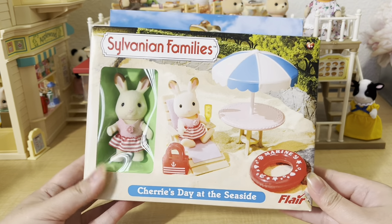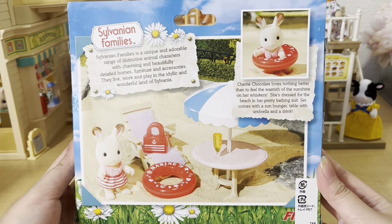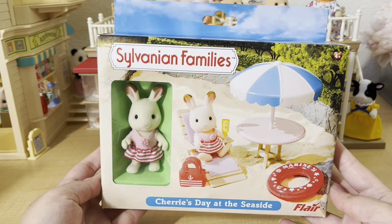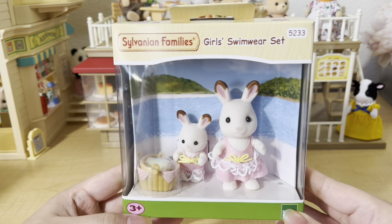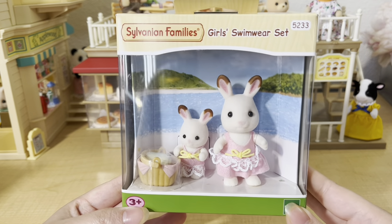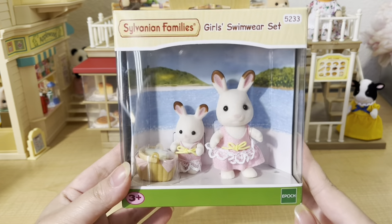From eBay I got a set called Cherry's Day at the Seaside. This is a discontinued set made by Flair, and I really wanted it to set up a little beach area with my seaside restaurant. It's a pretty small set but comes with a chocolate rabbit girl and accessories — I really love the beach chair and the little floaty. When I bought this it came bundled with the Girl's Swimwear set, which comes with another chocolate rabbit girl, a baby, a basket, and a beach towel. I love their pink swimsuits.